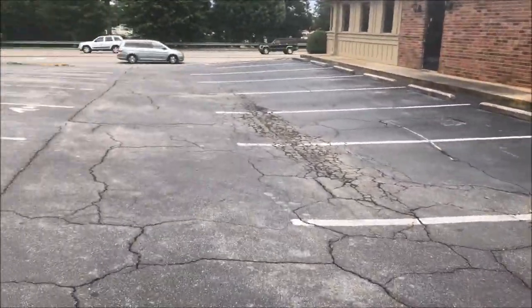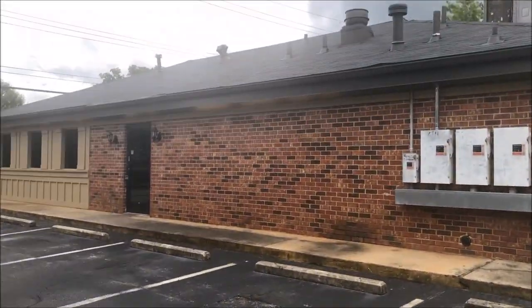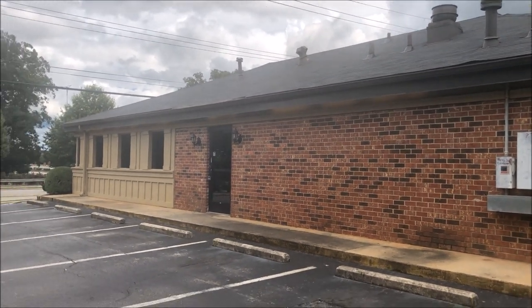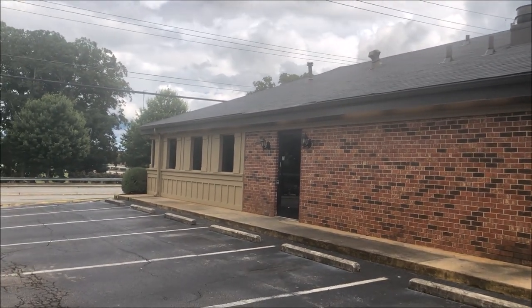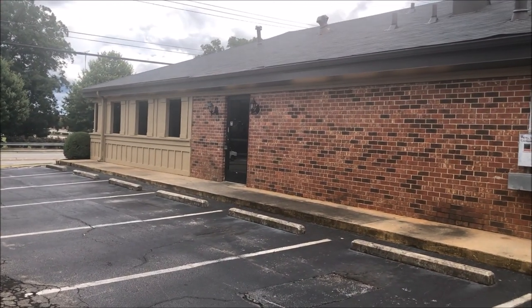I couldn't really see through some of the windows because they had blinds on them. So I think this will do it for me today at the Pizza Hut in Oakwood, Georgia. If you enjoyed it, please give a like, comment, and subscribe. Love you all and peace — see you in the next video.